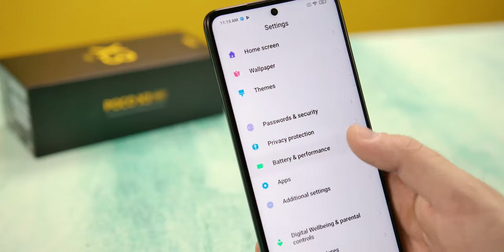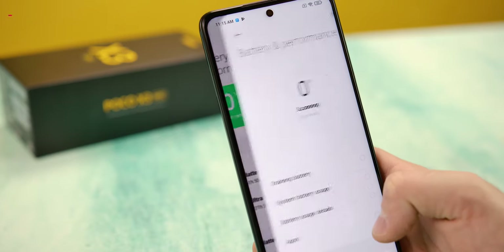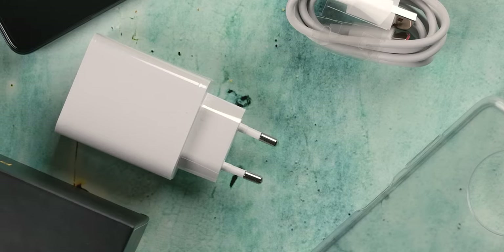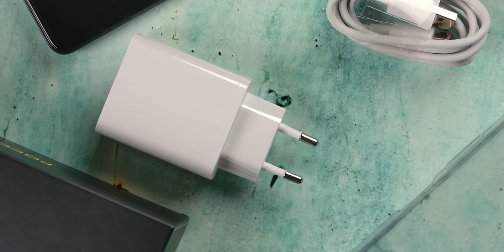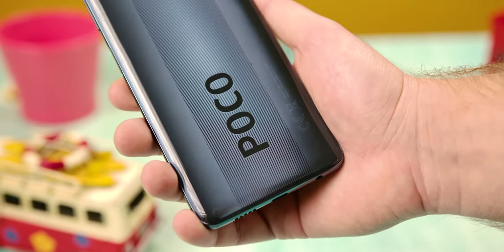The humongous 5160mAh battery is one of the reasons why the Poco X3 is almost 9.5mm thick. Thanks to the large battery and optimized chipset, you will easily get through two to two-and-a-half days of use with the screen running at 120Hz refresh rate. The Poco X3 comes with a 33W adapter in the package, which is supposed to charge the phone up to 62% in 30 minutes and 100% in 75 minutes.